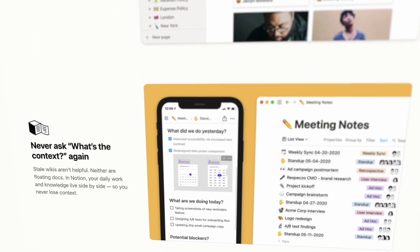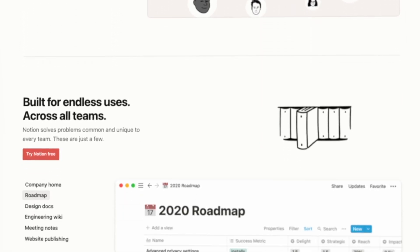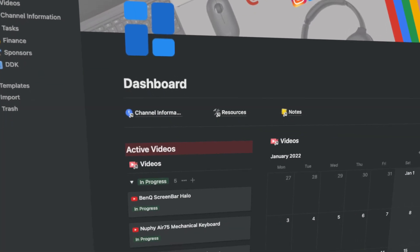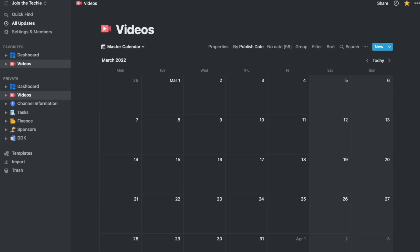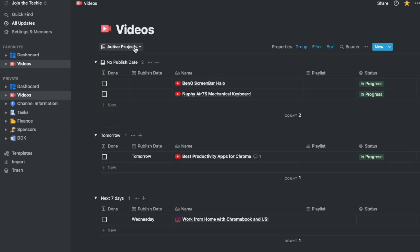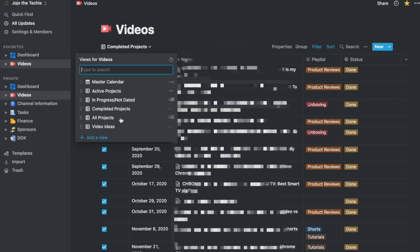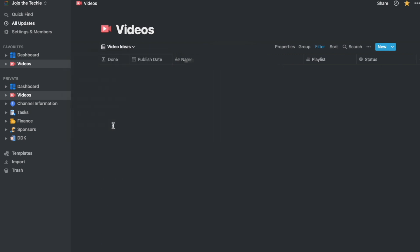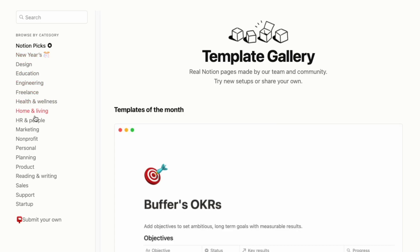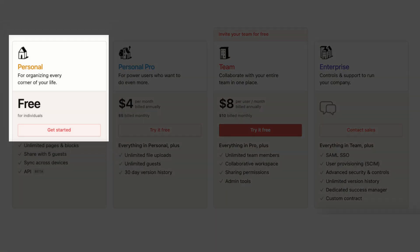Notion is a productivity app akin to the likes of Trello and Evernote that calls itself an all-in-one workspace for your notes, tasks, wikis, and databases. I use Notion to fully run this YouTube channel. With it, you can create different databases, and each database can support an extraordinary amount of views and filters. From Kanban boards to full image galleries, I've found Notion to be the most flexible productivity tool out right now, and it has completely transformed the way that I keep track of all of my projects. The best thing about Notion is how it can be molded to pretty much support any type of business, hobby, or project you want to keep tabs on. It is highly customizable, and it is completely free for personal accounts.